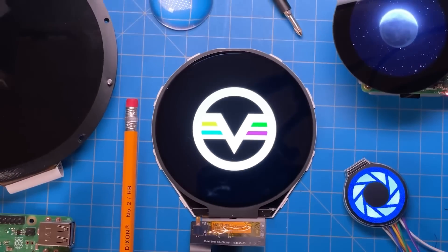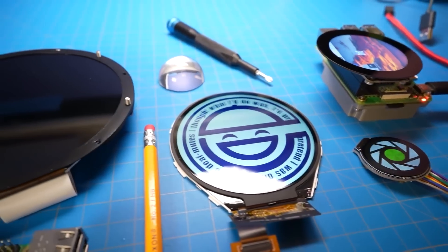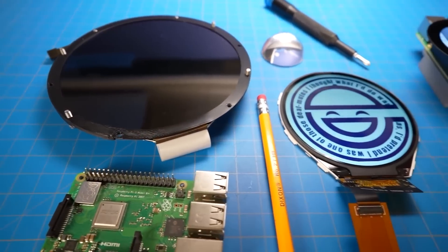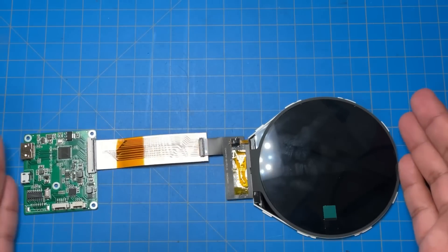Also on YouTube, Mr. Volt shows off some of the latest and greatest options available in circular screens — from around 1 inch up to a whopping 5-inch, $200 display. These can be great for wearables or creating animated eyes for robots or animatronics. A lot of them also include capacitive touch if you want them to be interactive.